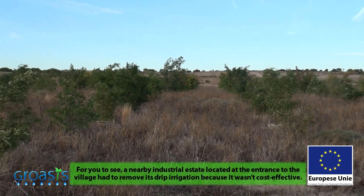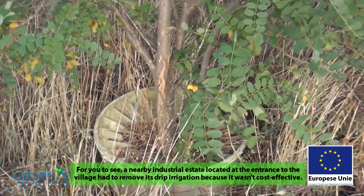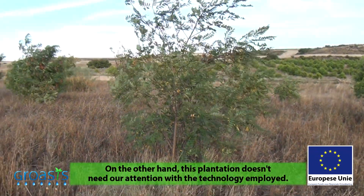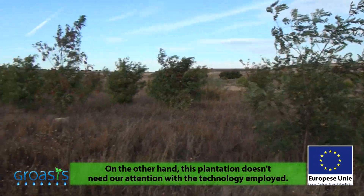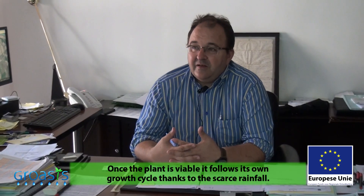If you refer to an industrial polygon here at the entrance of the village that had drip irrigation for plants — it was shut down because it was not profitable to maintain the water supply. In other words, with this technology, what you do is forget it. Once the plant is viable, it enters the vital cycle of its own growth with the water that falls — badly distributed, but it falls.